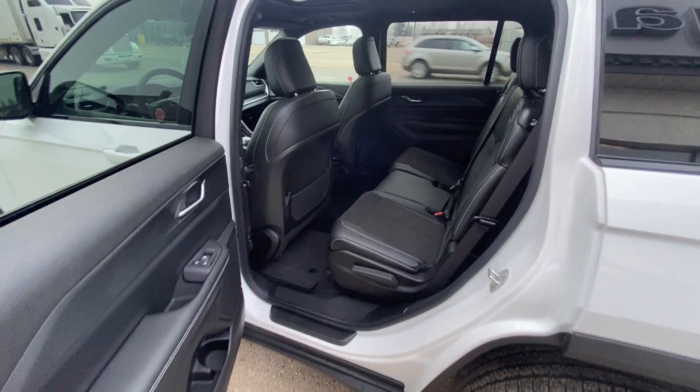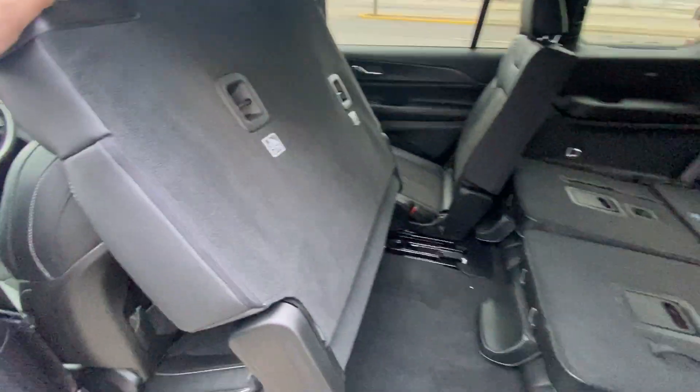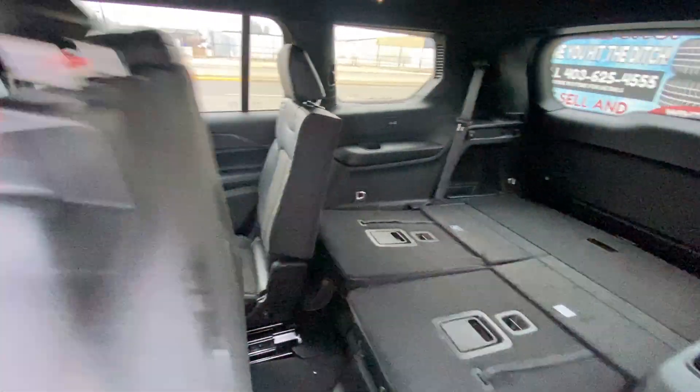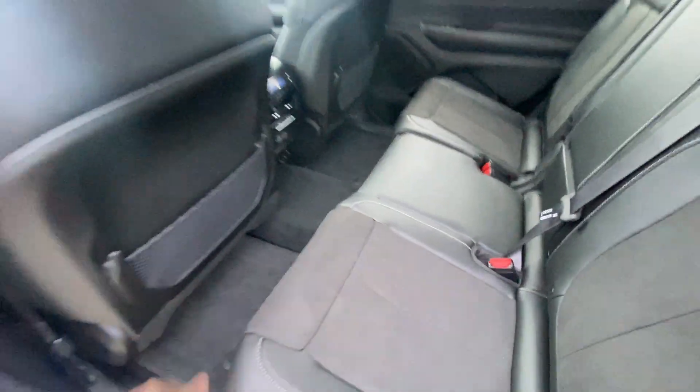The rear seat is super handy for access to that third row. Hand right here on the shoulder, pull forward — it's as simple as that. You've got access to your third row and all that storage. You can also slide the seat back with a rail underneath the seat.